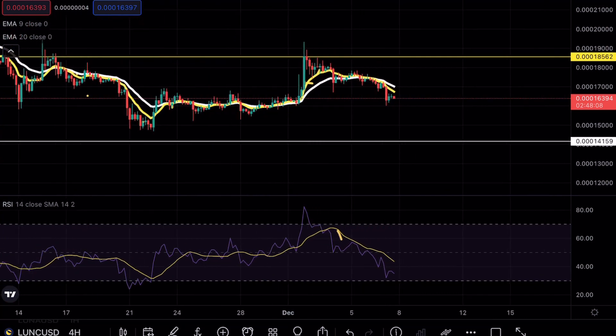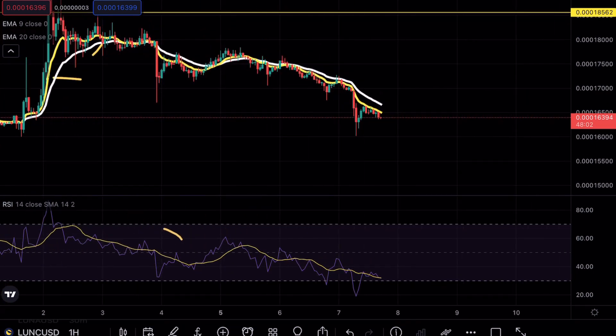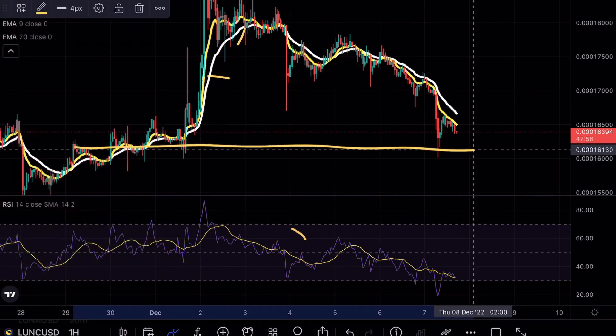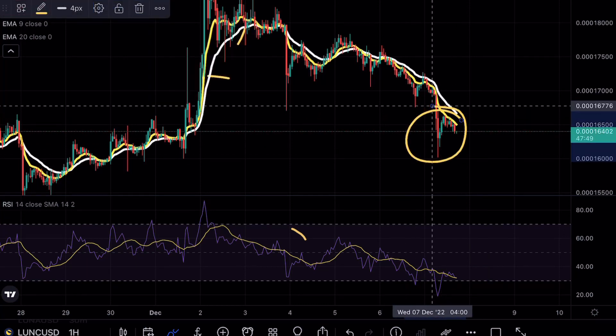But right now, guys, Luna Classic is looking extremely bearish overall. Looking at previous price analysis as well as the hourly timeframes, you can see that we had a beautiful BART formation play out. Right now, there is a little bit of support at the $16 mark, and you guys can already see that we saw that pullback opportunity, and again, we are still having that continuation to the downside.